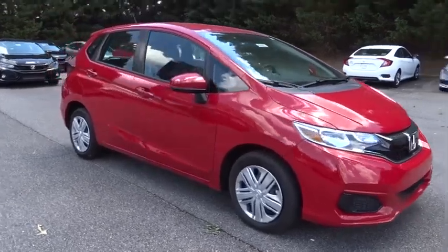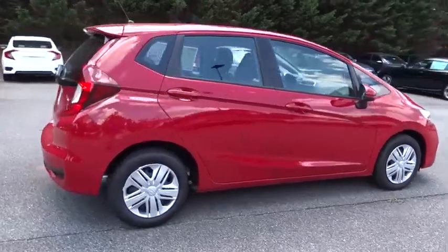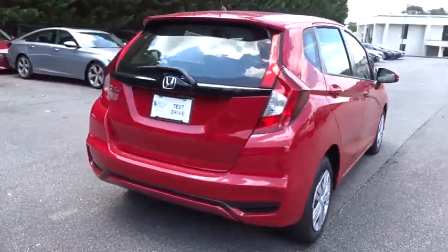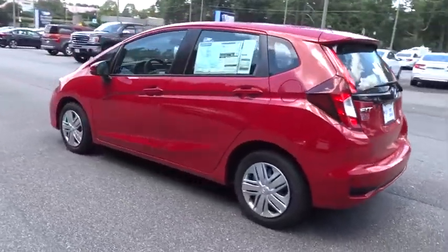The 2019 Honda Fit. The Fit was engineered to be useful, efficient, and reliable, but its most important attribute is its innate charm and coolness. Here are some of this vehicle's great options.